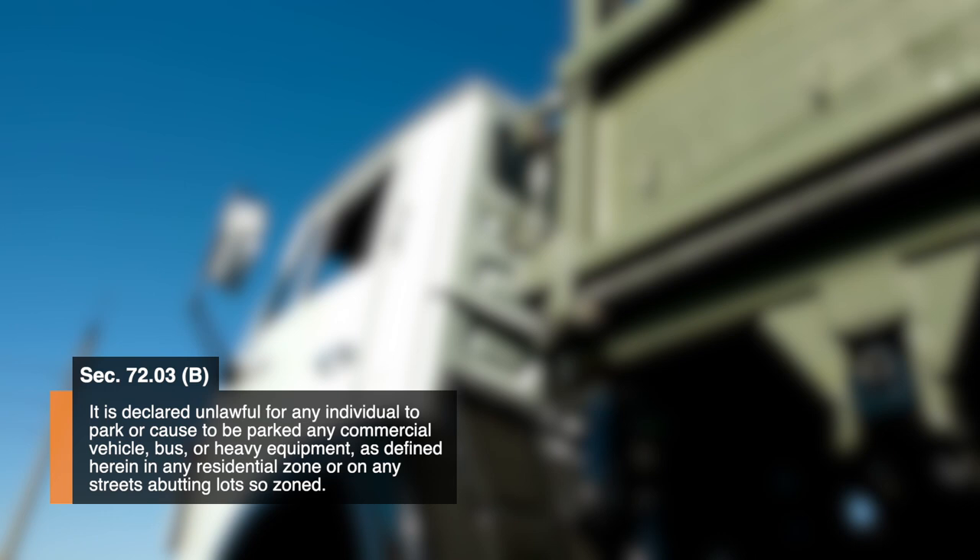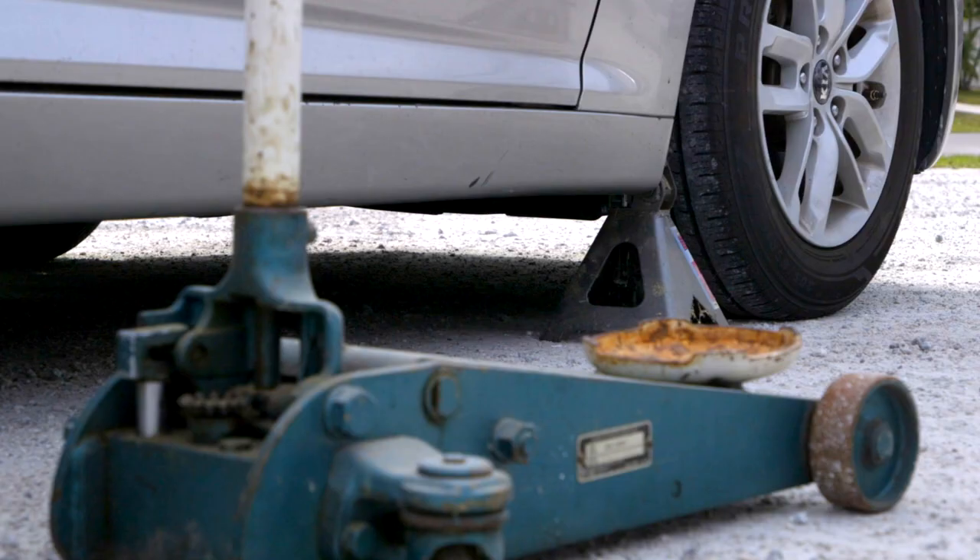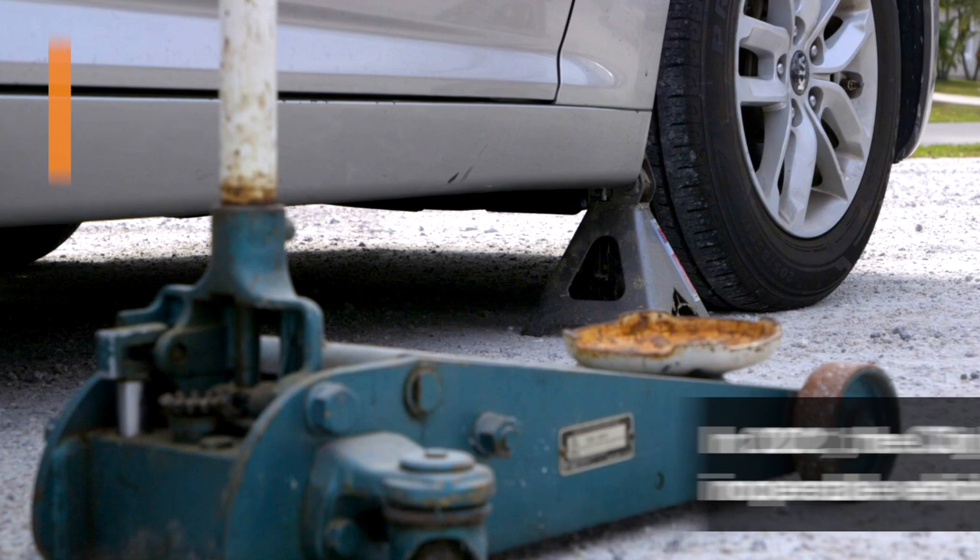The parking of commercial vehicles on residential properties is not allowed. Commercial vehicle owners can avoid parking citations by storing vehicles in properly zoned areas with property owner consent. In 2021, the city had over a thousand inoperative vehicle cases.